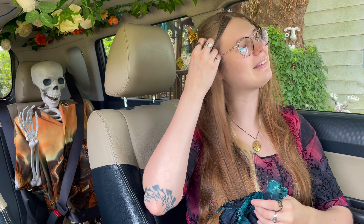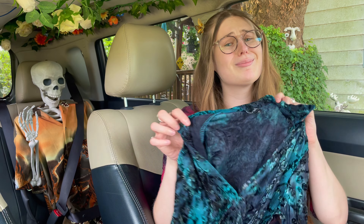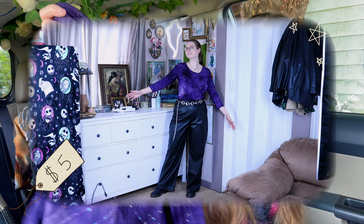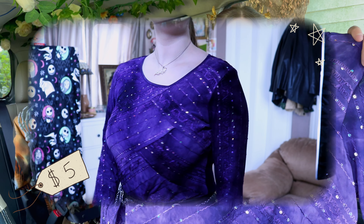I usually don't like V-neck stuff because I don't like my boobs, but listen — I hate my boobs but it sure makes them look really good. Item number two is this little bedazzled purple tie-dye looking shirt; the neckline is kind of asymmetrical.